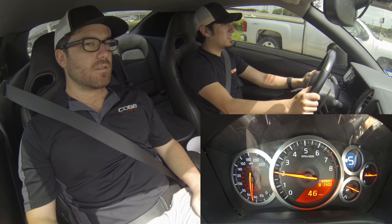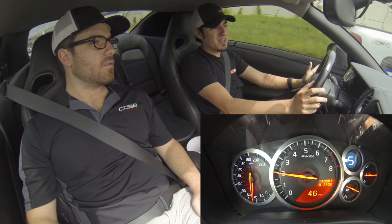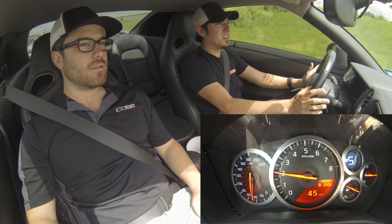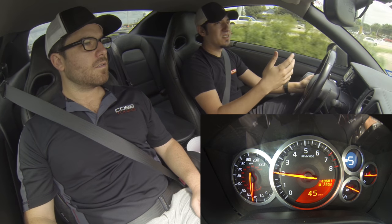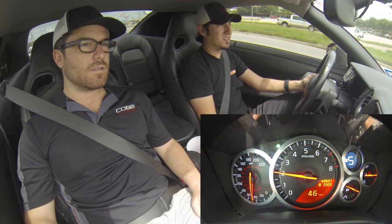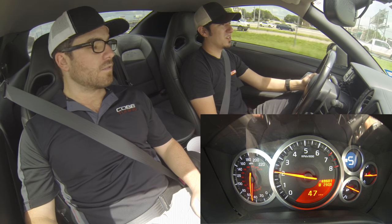Here you can see we're holding a speed of 45 to 46 miles an hour in fifth gear. The car will not shift into sixth gear until we essentially tell it to in the tune. That's going to be much nicer to drive around.